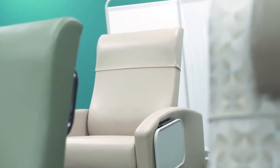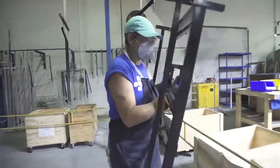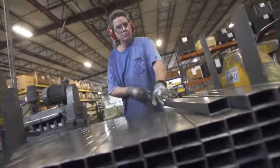WinCo is a manufacturer of medical furnishings and equipment. We have over 100 employees right here in our facilities in Ocala. Our process starts with raw materials: steel, wood, and vinyl.